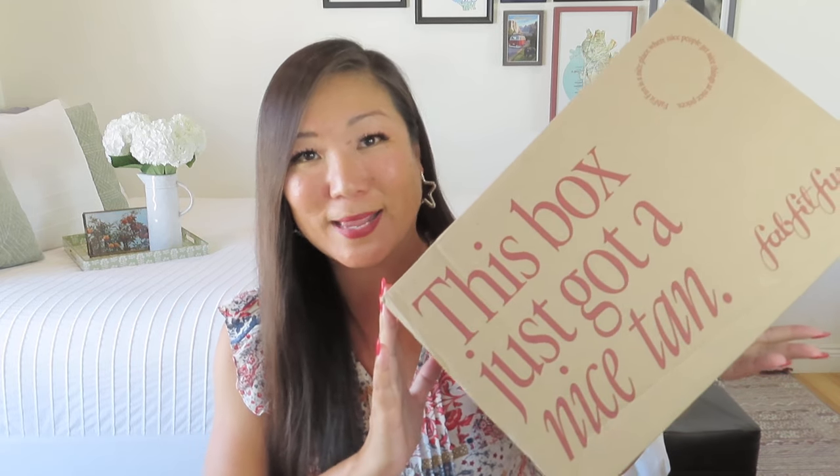FabFitFun is probably the largest and most famous women's lifestyle subscription box out there. Many of you are probably familiar with it — you've probably been subscribed at least once before, or are still subscribed and have been for a long time. I myself first subscribed, I think, for one quarter back in 2015. It was a little bit different back then.